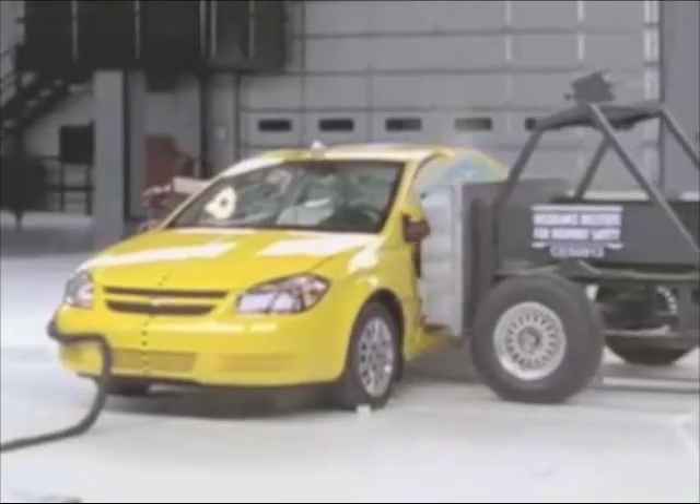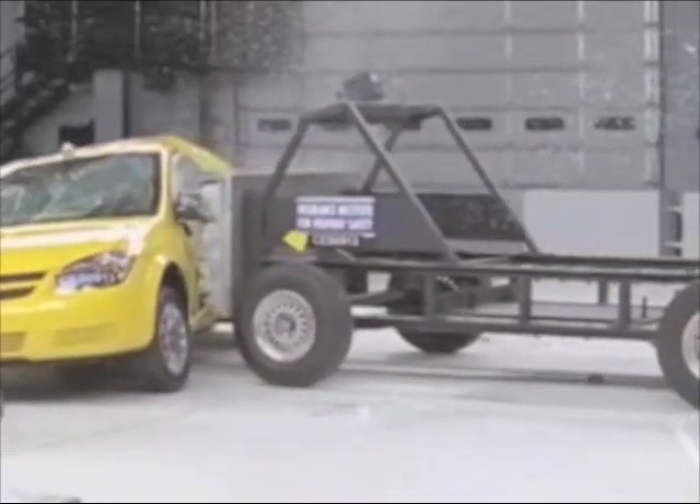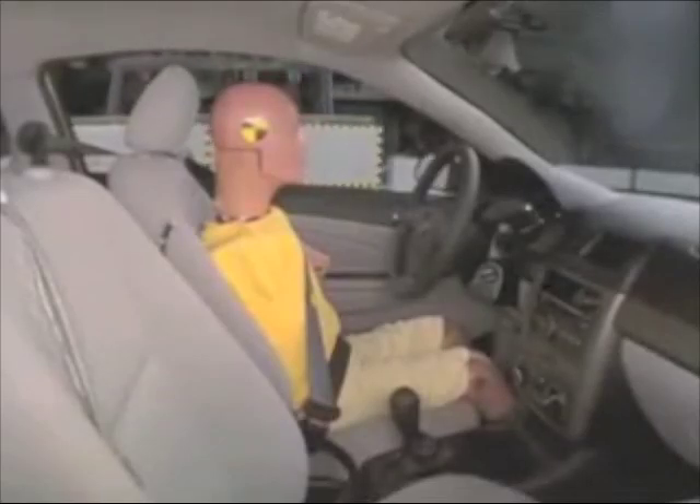Starting with models manufactured after May 2009, modifications to the side curtain airbags are made to help improve side crash protection. Serious head injuries would be possible in a crash like this. However, the dummy's head is protected from any hard structures, including the intruding barrier, by side curtain airbags. The rear passenger is also protected from any hard structures.